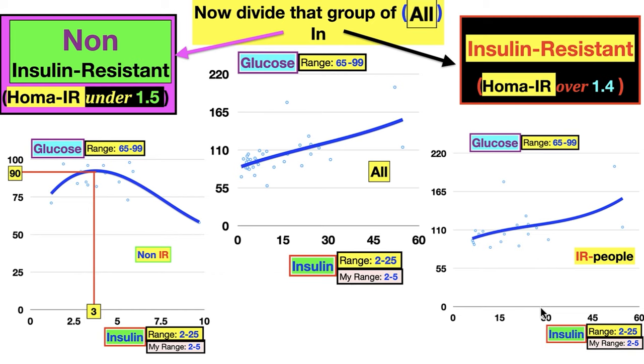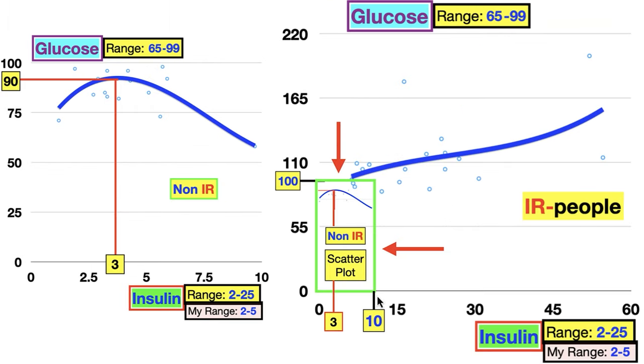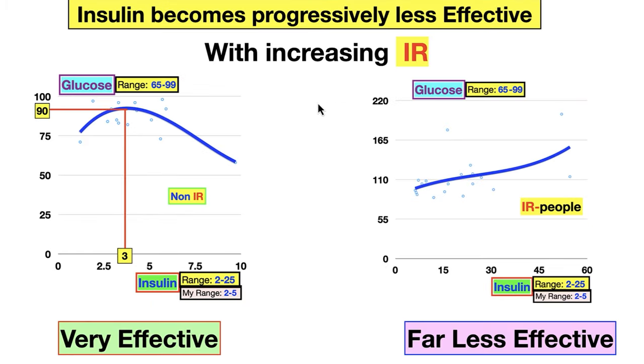For the non-insulin-resistant people, as their insulin went up their glucose came down — textbook lab analysis, everything's fine. For the insulin-resistant people, glucose continues to go up higher and higher even as insulin reaches 15, 30, 45, 60 — it becomes progressively less effective with increasing insulin resistance. Very effective, very tightly controlled versus less effective, starting to lose control. That starts causing a lot of other problems — cardiovascular, immunological, neurological — and we see it in the anion gap among others.